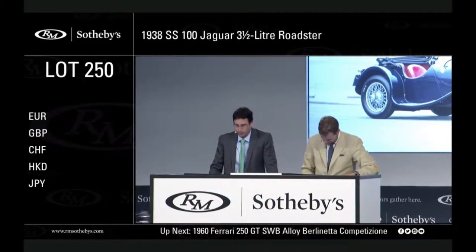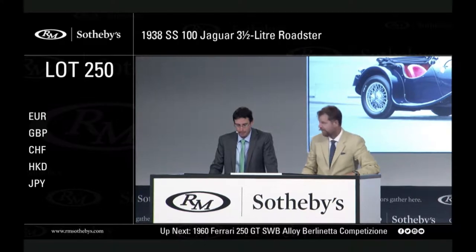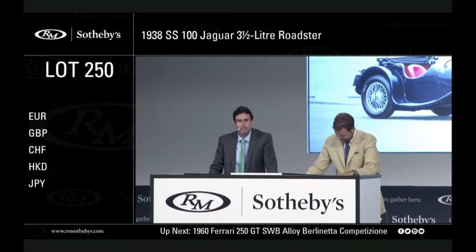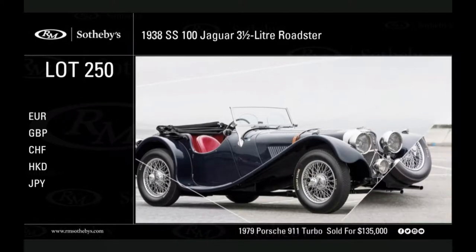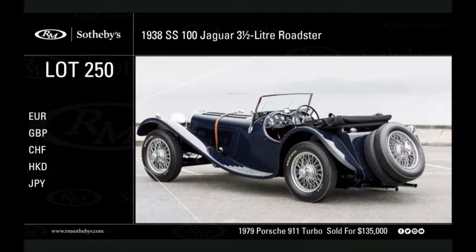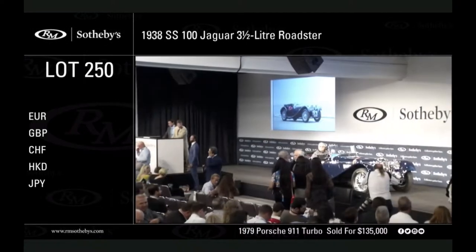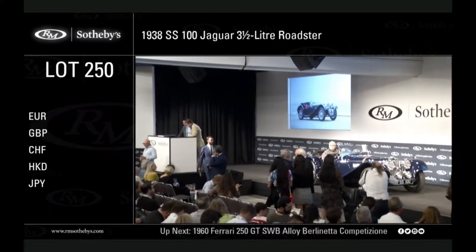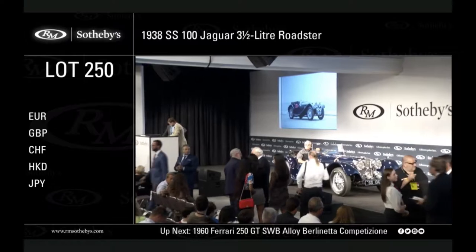One of the prettiest pre-war sports cars fitted with its original three and a half liter engine, superbly presented — best in class at the 2011 JCNA National Championships — with a known ownership back to its earliest days in the UK where it is believed to have been raced. Imported to the US in 1964, restored within the last decade, stunningly presented today in dark blue over red leather: the three and a half liter SS100.